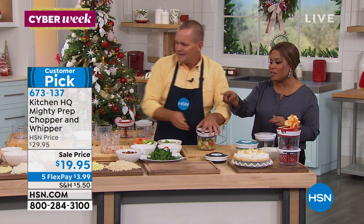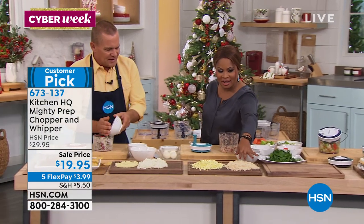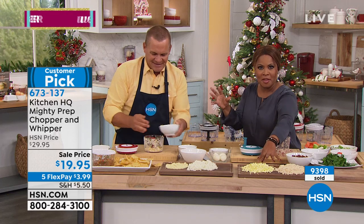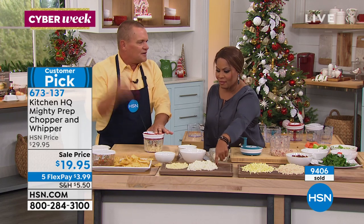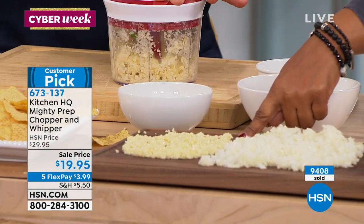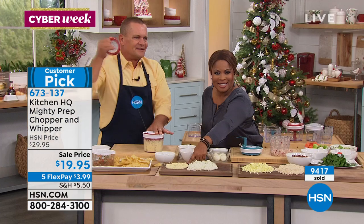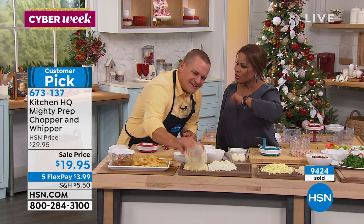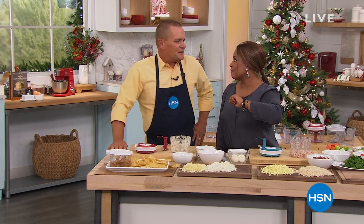Stay on the phone lines if you'd like to have it — $3.99. Remember, Cyber Week continues here at HSN. Thank you so much, John, for being here. I'll get you that pumpkin cheesecake recipe. Giuliana is back at HSN.